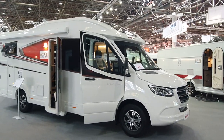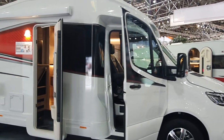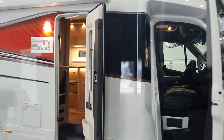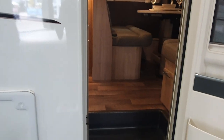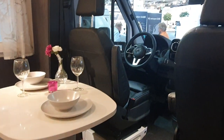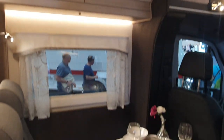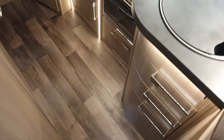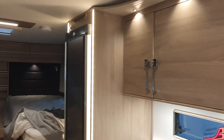This is a Cabbie van which measures 744 centimeters, is under three and a half tons, and claims it can take two to four people. That sounds positive, so let's have a look inside. Before I go any further, there will be more information in the description — I hope — and if there isn't, you might want to tell me.